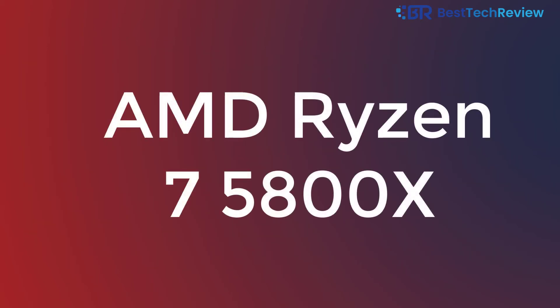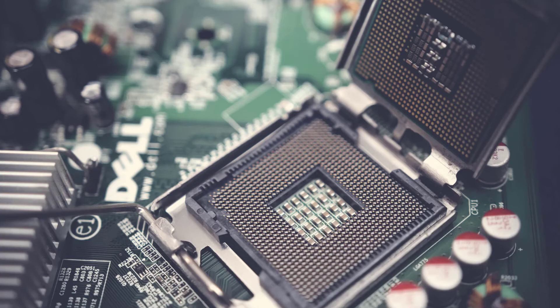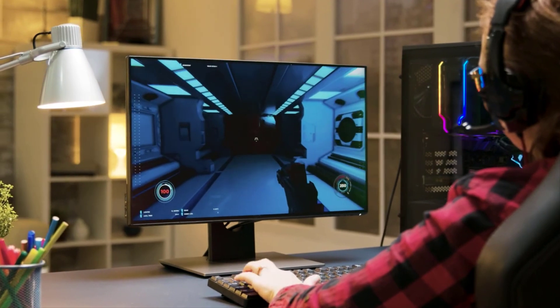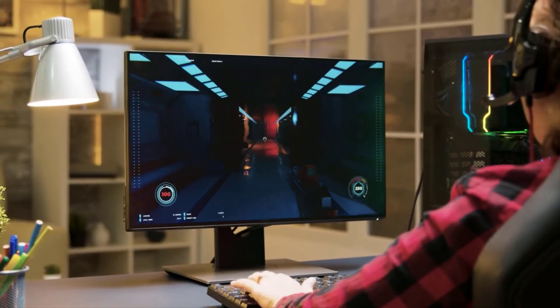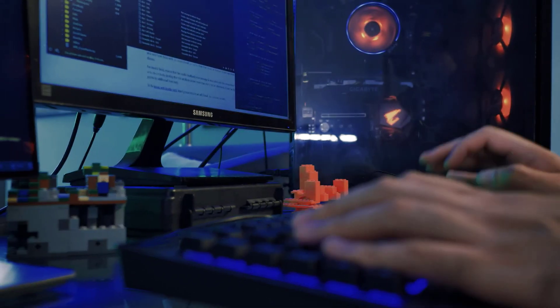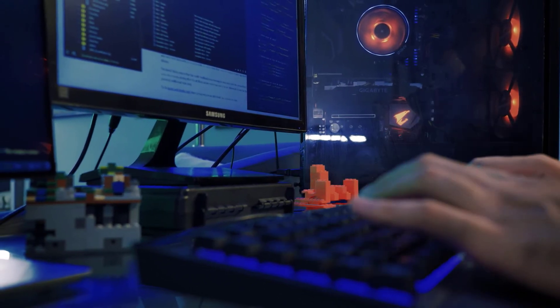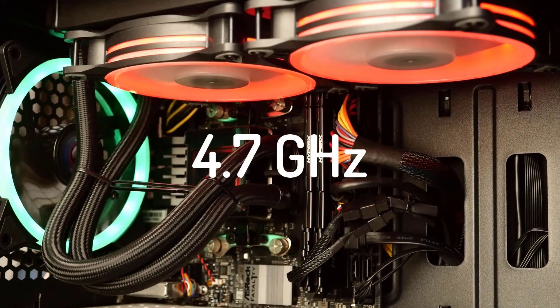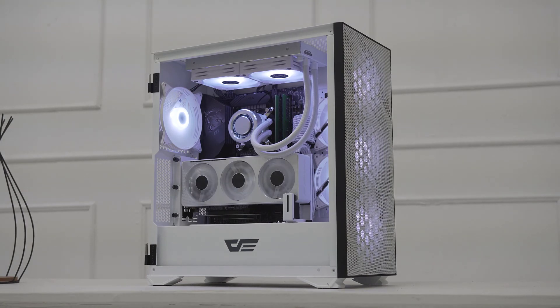The AMD Ryzen 7 5800X is one of the best CPUs for RX 6900 XT, featuring 8 cores specially designed for high frame rate gaming. It is a high-performance 64-bit octa-core x86 desktop microprocessor ready for any kind of challenge. Based on the Zen 3 micro-architecture, this processor can unleash the true potential of the RX 6900 XT, with a base frequency of 3.8 GHz and boost frequency of 4.7 GHz to support boosted memory clock performance.